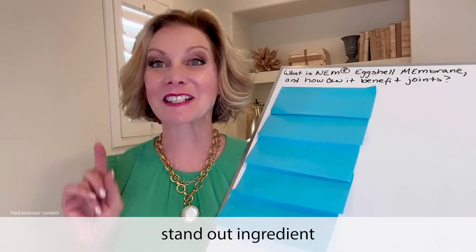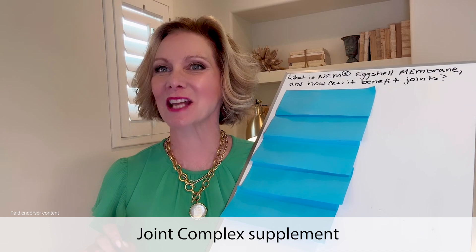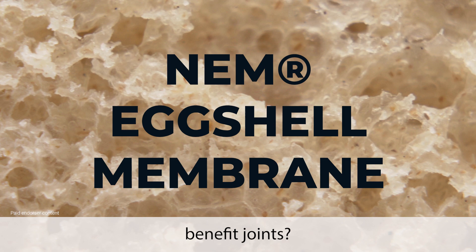Welcome! Today let's explore a standout ingredient in Nation Health MD's joint complex supplement: NEM eggshell membrane. What is NEM eggshell membrane and how can it benefit joints?